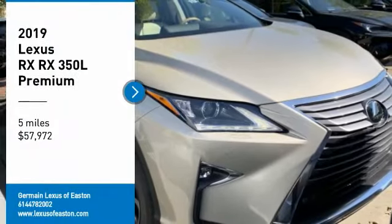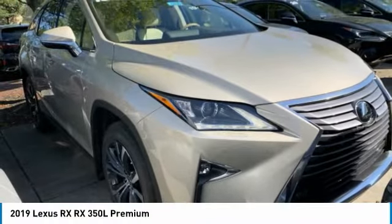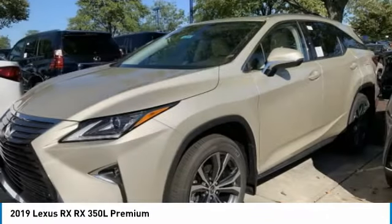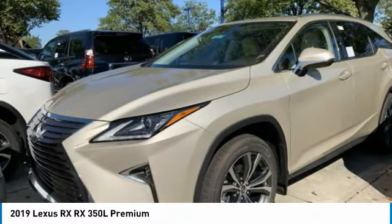Looking for the right vehicle? Check out the 2019 RX. The Lexus RX offers a spacious interior with an extremely high level of quality.